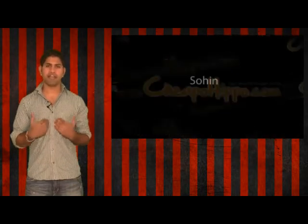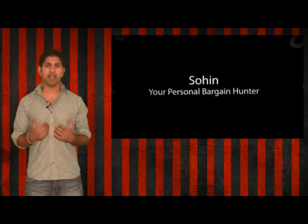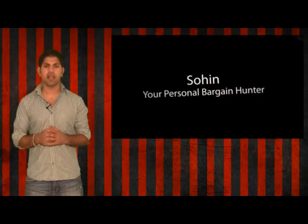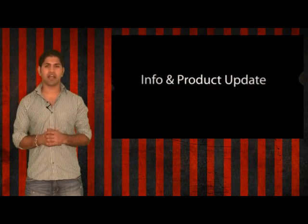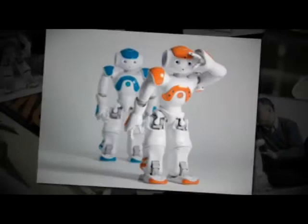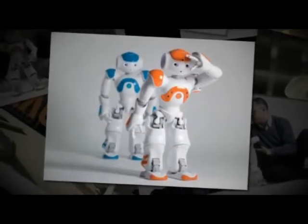Welcome to CheapoHippo.com. My name is Soheen, your personal bargain hunter, and what we normally do here is find you some of the hottest deals on the latest electronics. But today, instead, we will be talking about a hot new product — the Aldebaran Robotics NAO Next-Gen Robot.